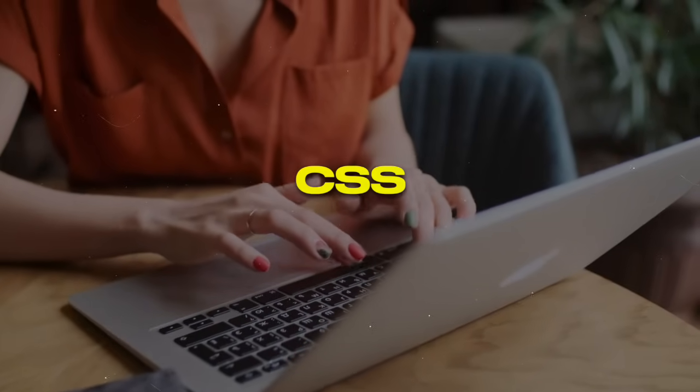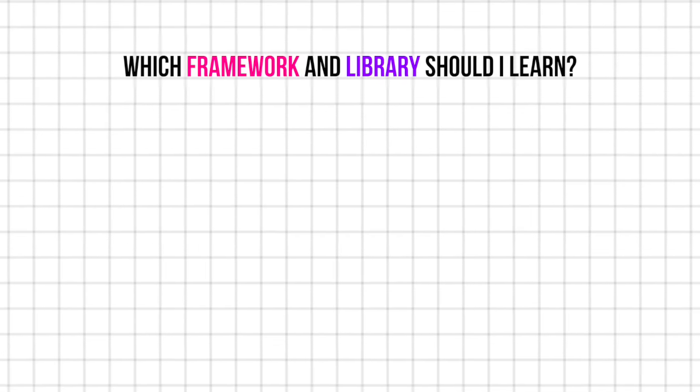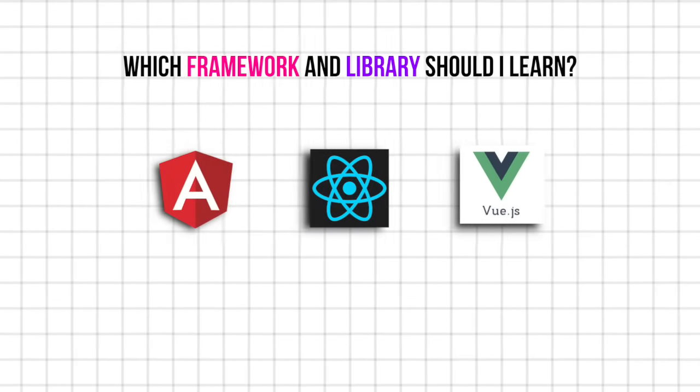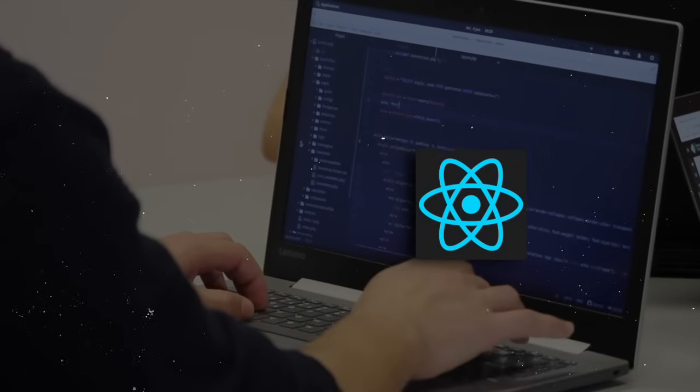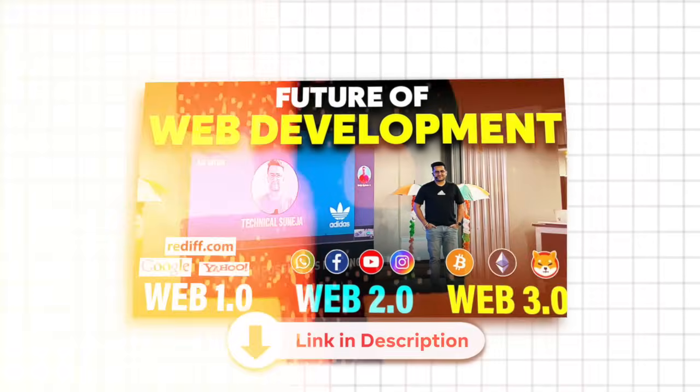These are all dependencies. When you start your front-end journey, you can learn HTML, CSS, JavaScript, and advanced JavaScript. Then you have to decide which framework and library. You can learn React, Angular, or Vue.js. I'll talk about the development options.